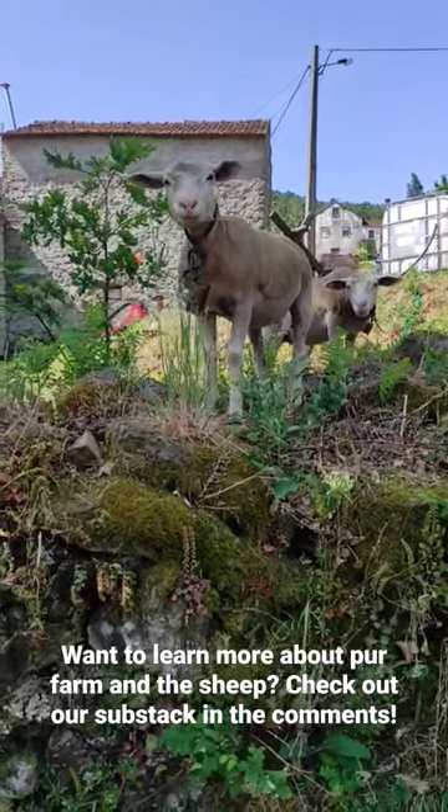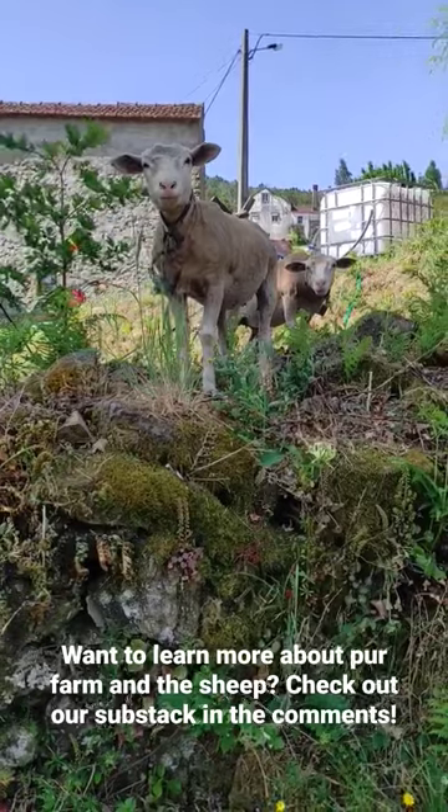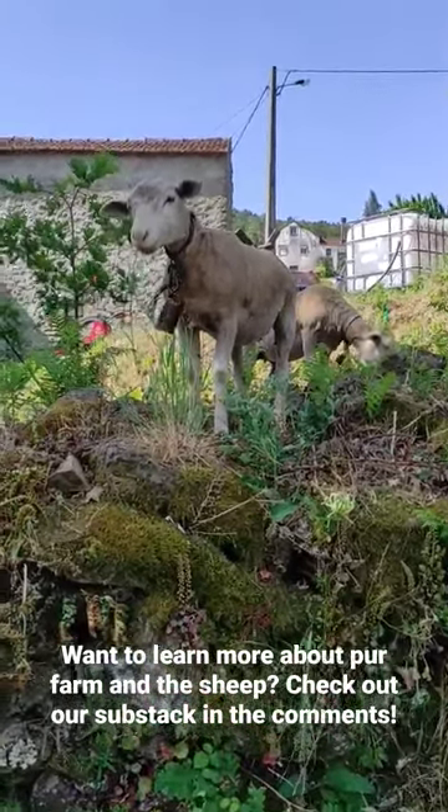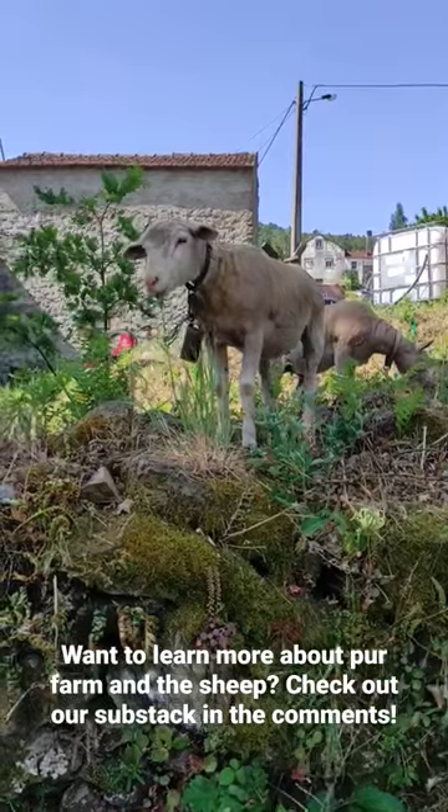So these sheep are the latest addition to our farm. We got them near the house right now, but usually they're out on pasture during the day and then they come and sleep in their pen at night.